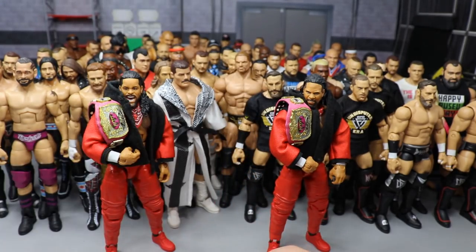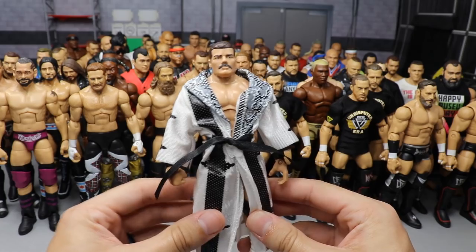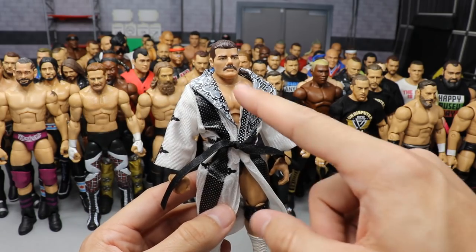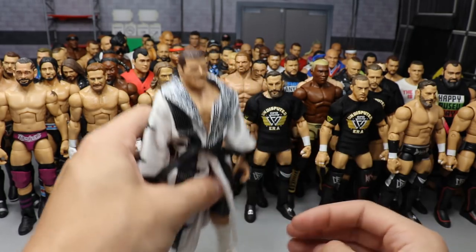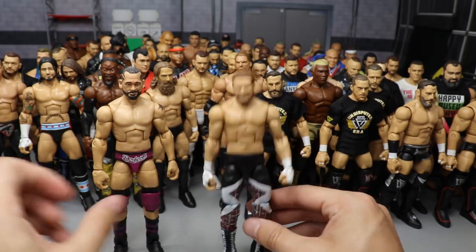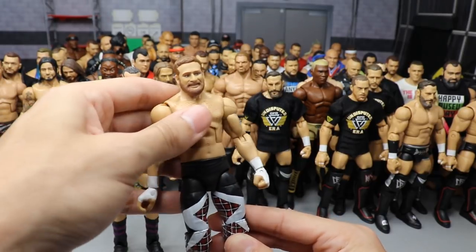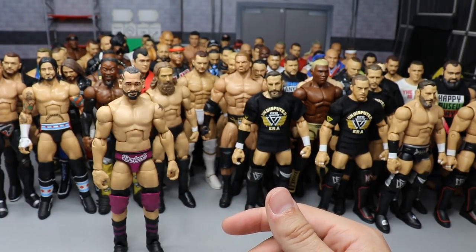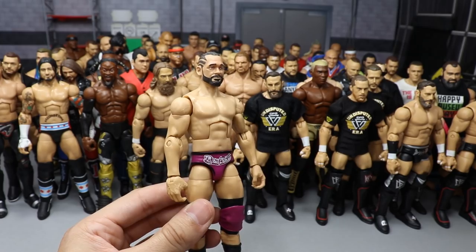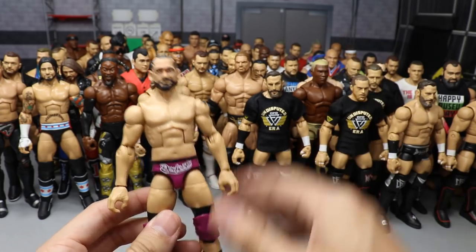Episode nine had three figures. First, this white boot Bobby Roode — the Target exclusive NXT figure — where all we did was put the white boots on and later removed the facial hair to give him the mustache. Then the Elite 63 Sami Zayn with white wrist tape for that heel look. Finally, Ty Dillinger — we switched out his arms with Elite 63 Sami Zayn arms and swapped in the number-ten hands so you could do the ten pose.